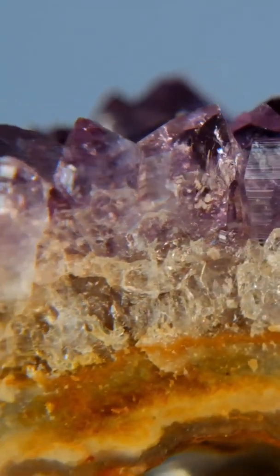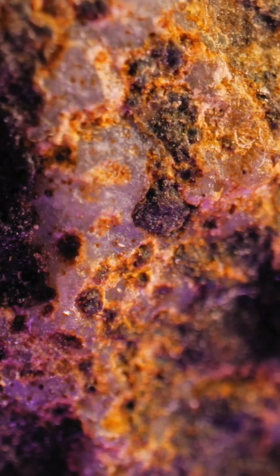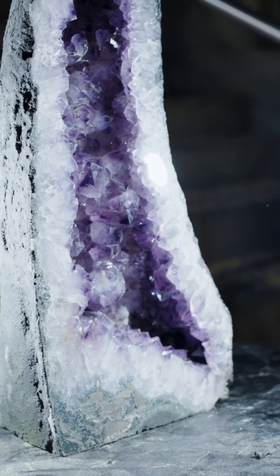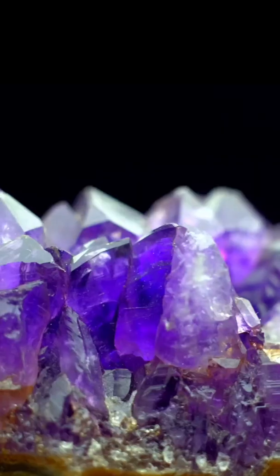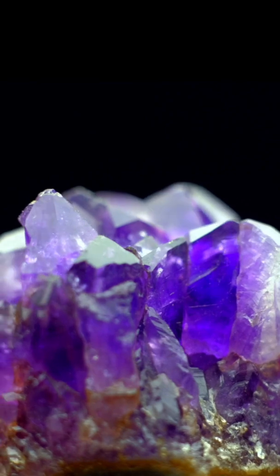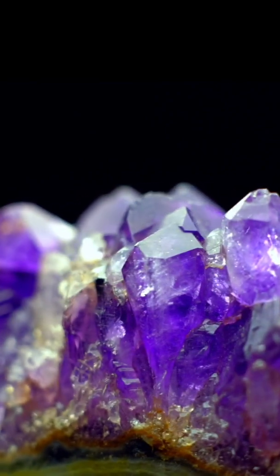But beyond history and myth, amethyst is also a window into Earth's chemistry. Geologists study it to understand how radiation alters minerals over time, and why different conditions produce shades ranging from pale lavenders to deep violet. So whether you see it as a gemstone, a scientific puzzle, or a piece of history, amethyst is a brilliant way to kick off our A-to-Z journey through the world of minerals.